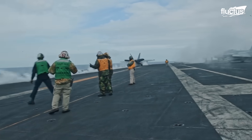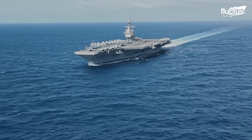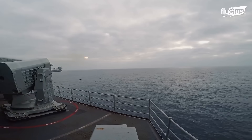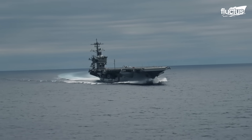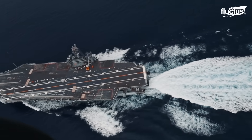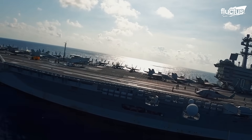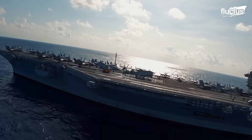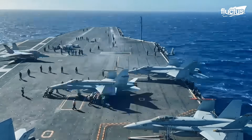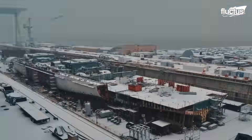Today's Nimitz-class carriers represent the pinnacle of this evolution. Serving as the backbone of U.S. naval power projection, they enable rapid response to global crises and remain critical to maintaining maritime superiority in the 21st century. These nuclear-powered giants measure over 1,000 feet in length, displace more than 100,000 tons, and carry a construction cost that exceeds $10 billion per ship.